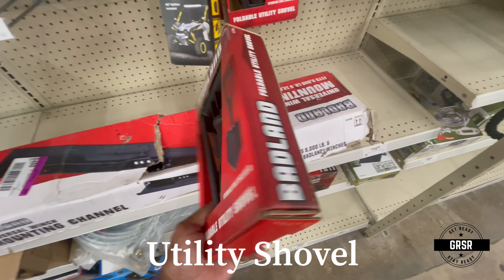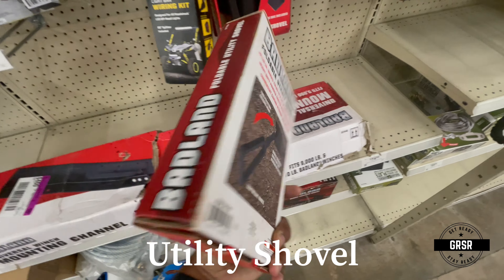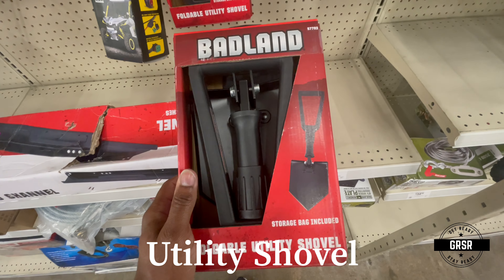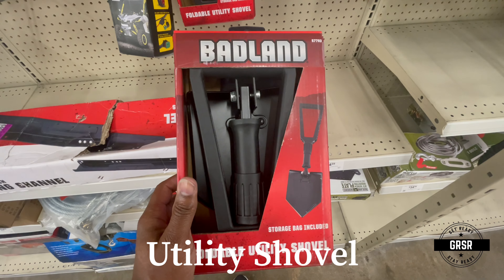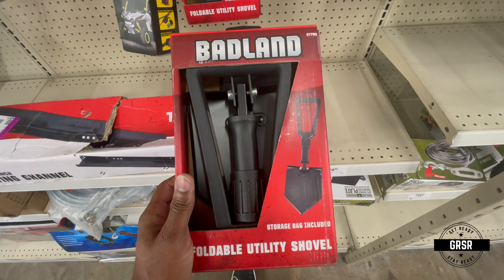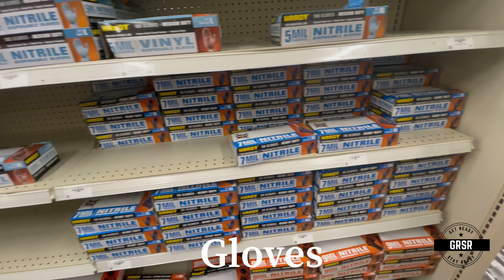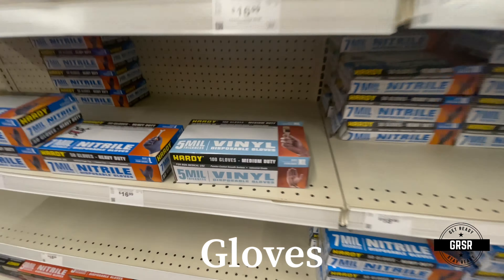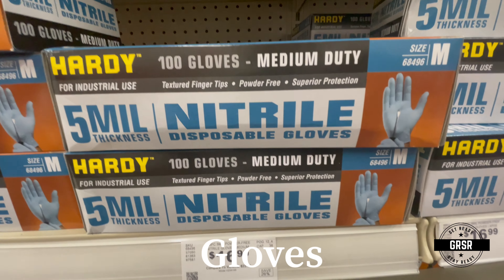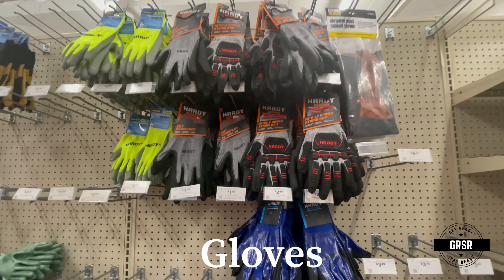There's a foldable utility shovel — this could definitely be useful. I think I might grab one of these. They also have plenty of disposable gloves, and of course your work gloves as well.